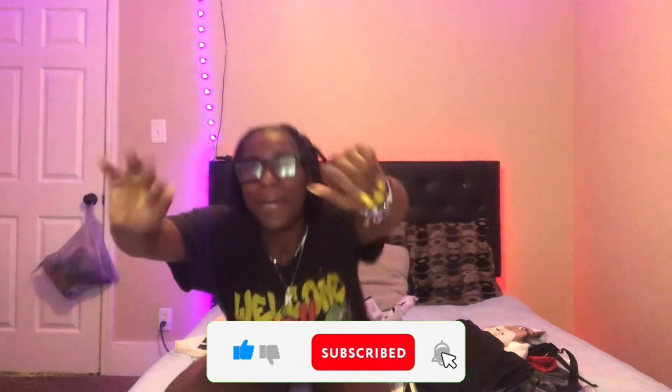That's the end of this video! If y'all liked this video, make sure y'all like, comment, and subscribe, and turn on post notifications to be notified when I post a new video. Next video, bye!